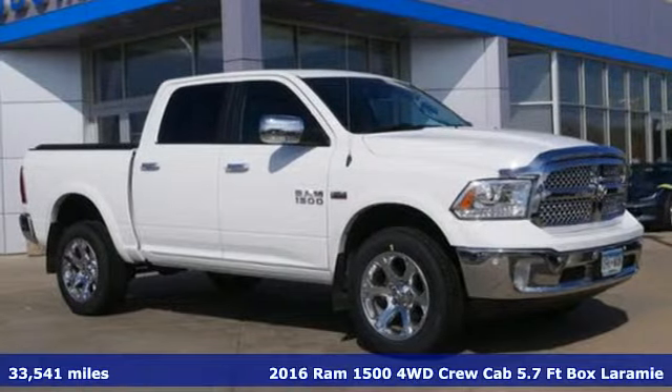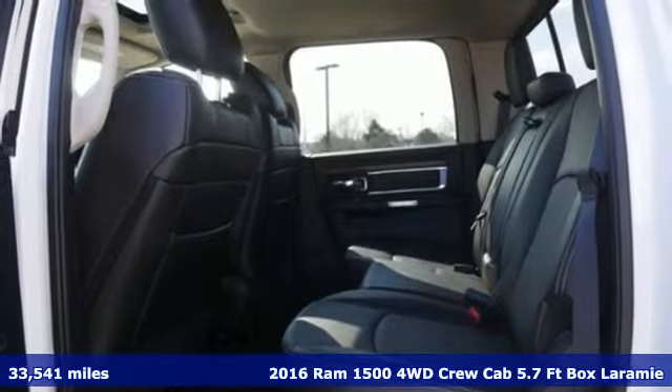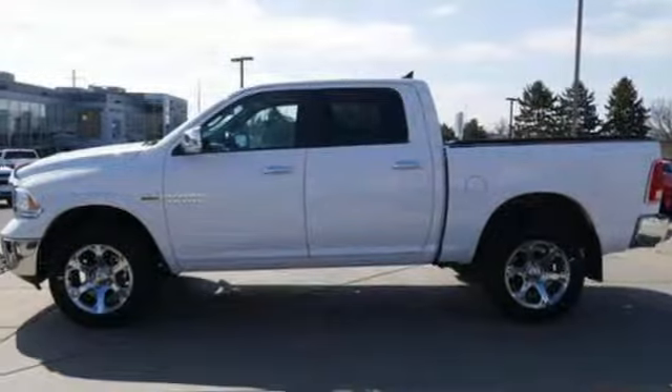It's a 2016 Ram 1500. Nature can be nasty, but this 1500 is built to take it on. It empowers you to conquer all of life's terrains.